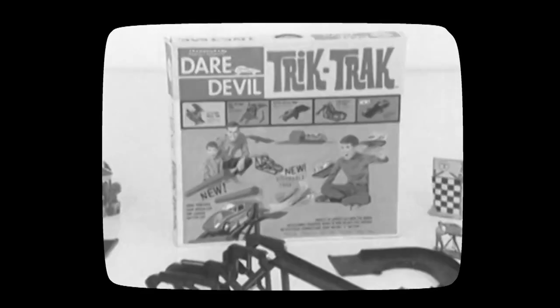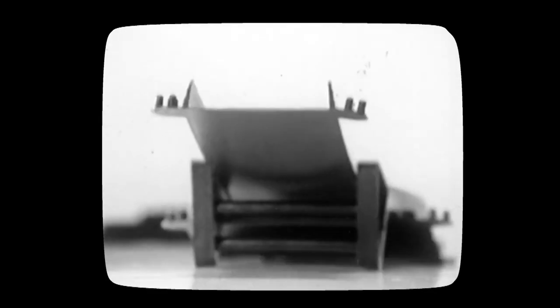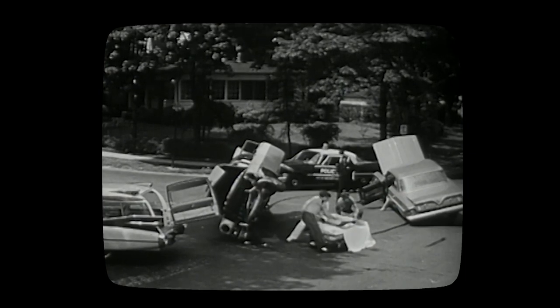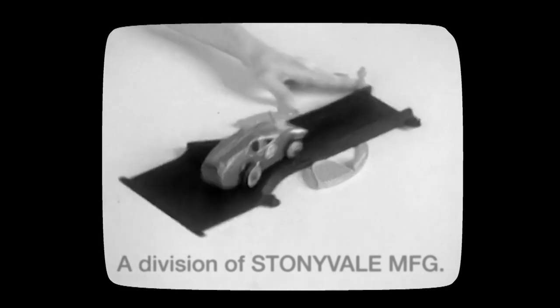Get Daredevil Trick Track — action-packed with tricks and tracks. It's thrilling, spilling, crashing, smashing Daredevil Trick Track, from Transogram — where the fun comes from you.